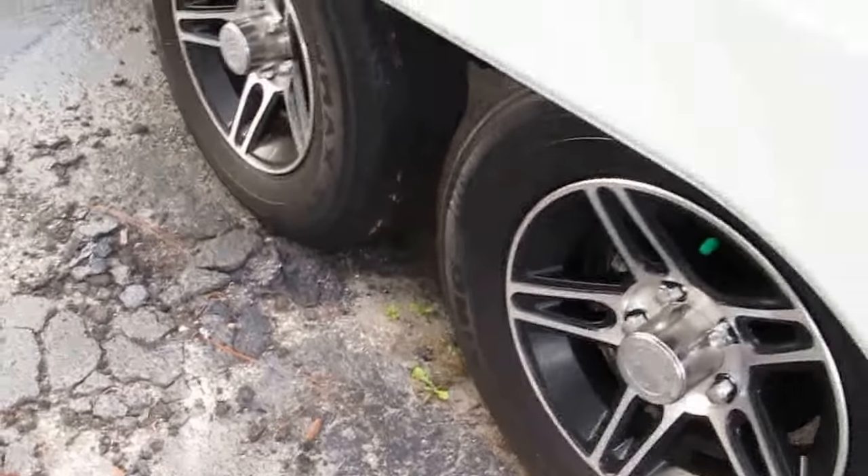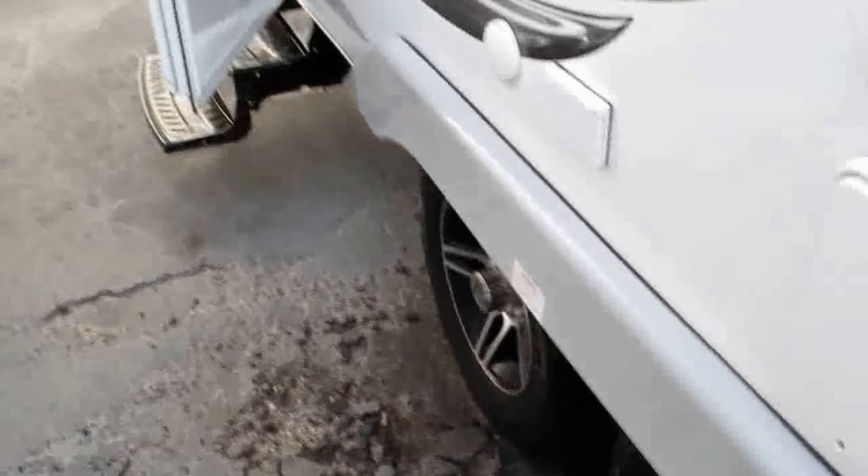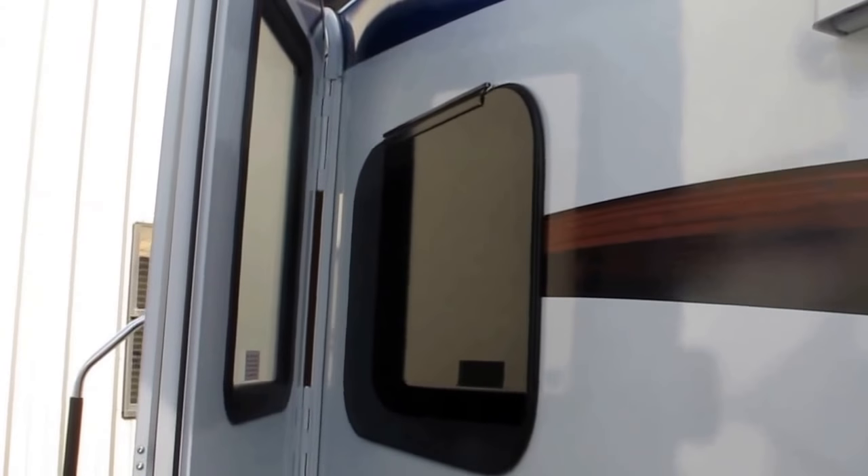Nitrogen-filled tires and independent rubberized torsion axle suspension is going to give you a real nice pull. It's going to tow real true going down the road.